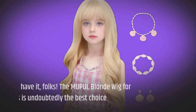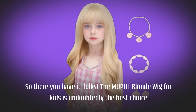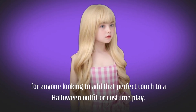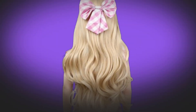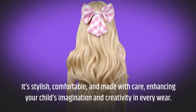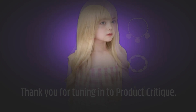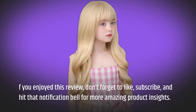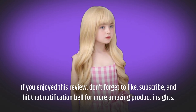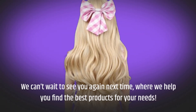So there you have it, folks. The MUPUL blonde wig for kids is undoubtedly the best choice for anyone looking to add that perfect touch to a Halloween outfit or costume play. It's stylish, comfortable, and made with care, enhancing your child's imagination and creativity in every wear. Thank you for tuning in to Product Critique. If you enjoyed this review, don't forget to like, subscribe, and hit that notification bell for more amazing product insights. We can't wait to see you again next time, where we help you find the best products for your needs.